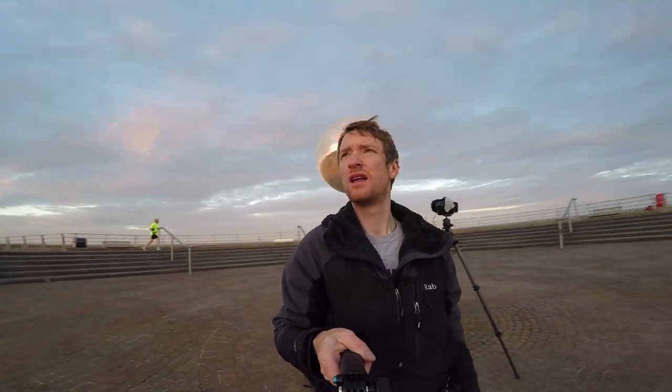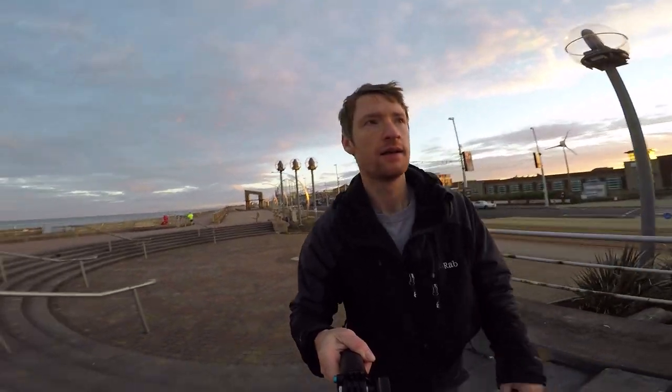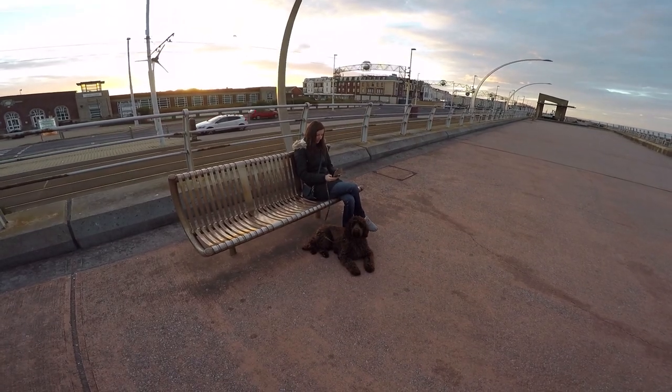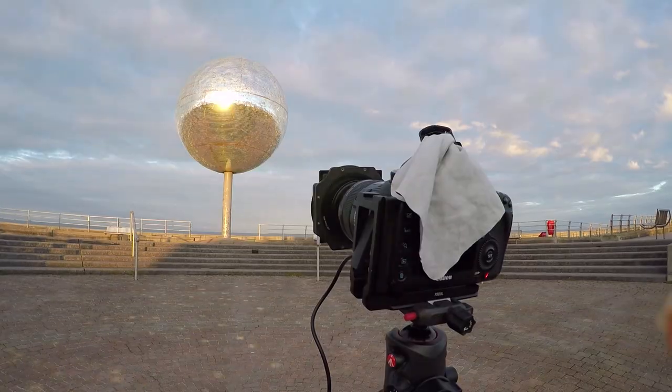The good thing about a 15-stop is, if you get people walking in your shot, it doesn't matter — they just blur into insignificance. This is it, this is the moment of truth. Just a few seconds left.